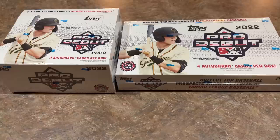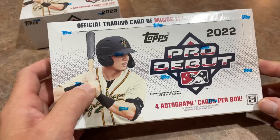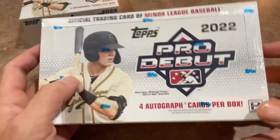Hey everybody, welcome back to the brand new release preview video. Today we're looking at the brand new 2022 Pro Debut, just came out. I've got a jumbo box and a hobby box for you. We're going to check them both out. On the Pro Debut set, it'll use that 2022 Topps design for 200 of the top prospects and minor leaguers.